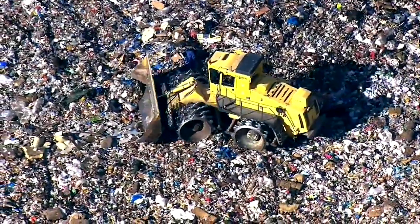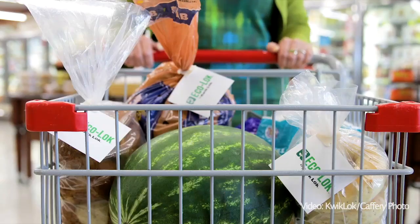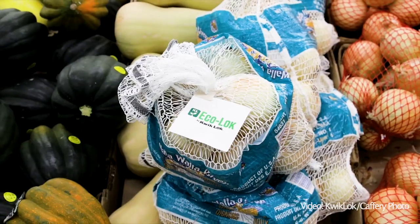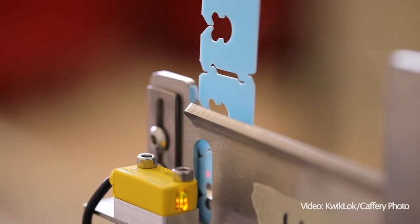Food waste is one of the biggest climate problems, and so we feel very proud that we are able to get food fresh and safe to around the world and really keep that reduction of food waste down. Right here in Washington — Yakima, Washington — who would have thought. John Prentice, Seattle.